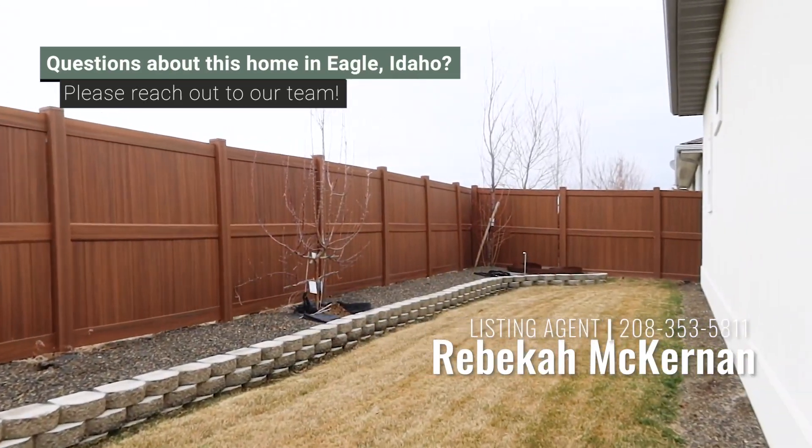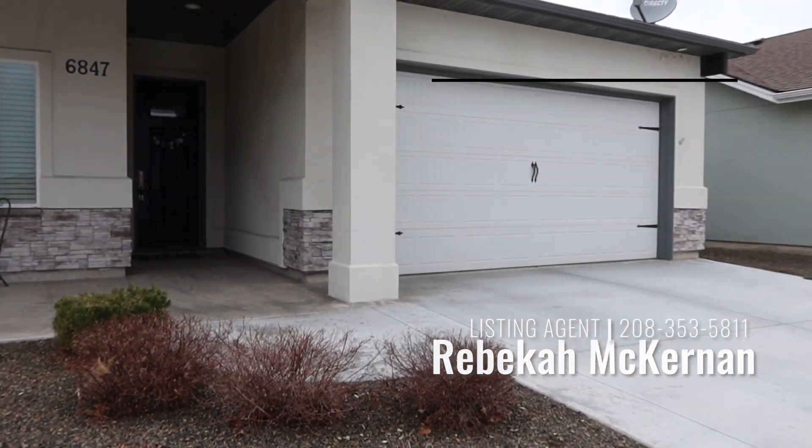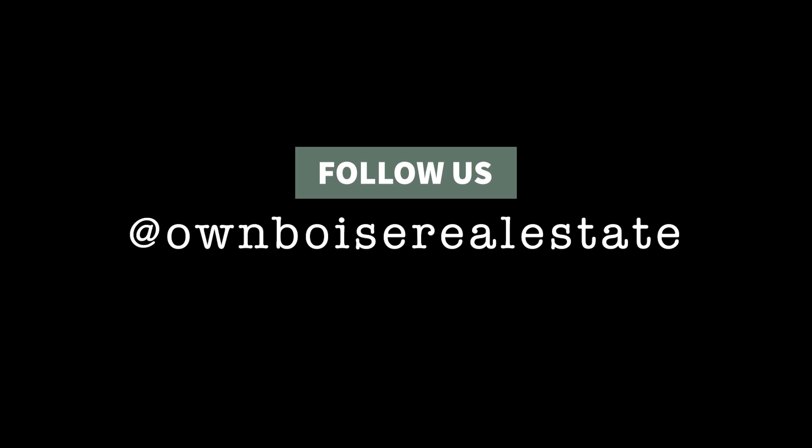If you need more information or have questions, my information is below. Feel free to give me a call. We'll see you next time, bye for now.